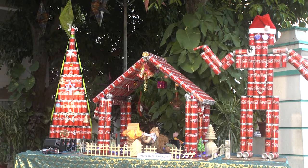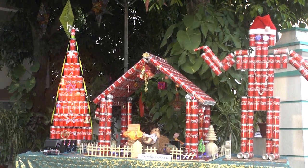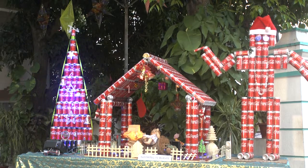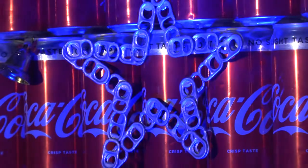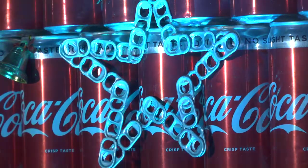We created a Christmas tree using Coca-Cola tins. To decorate this tree, we used the opening locks of the tins to create a star.